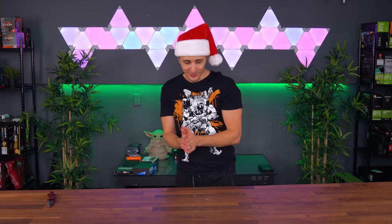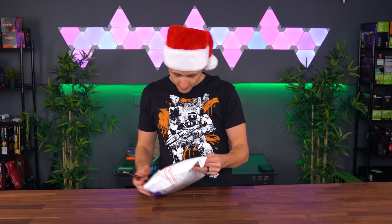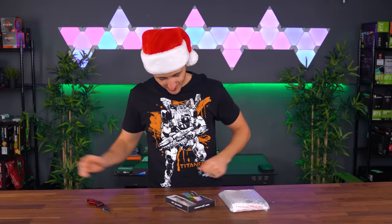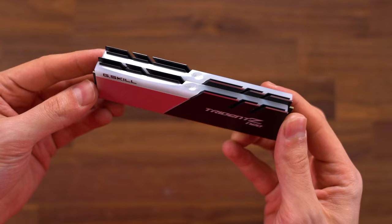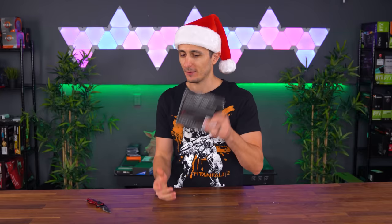There are so many boxes that are the same size. We got something from G-Skill — probably RAM. We got a few Trident Z Neos: a 64 gigabyte kit and a 32 gigabyte kit running at 3600MHz. I haven't used any G-Skill Trident RAM in any of my builds, so I think it's time for a change. Thank you guys so much for sending this in.